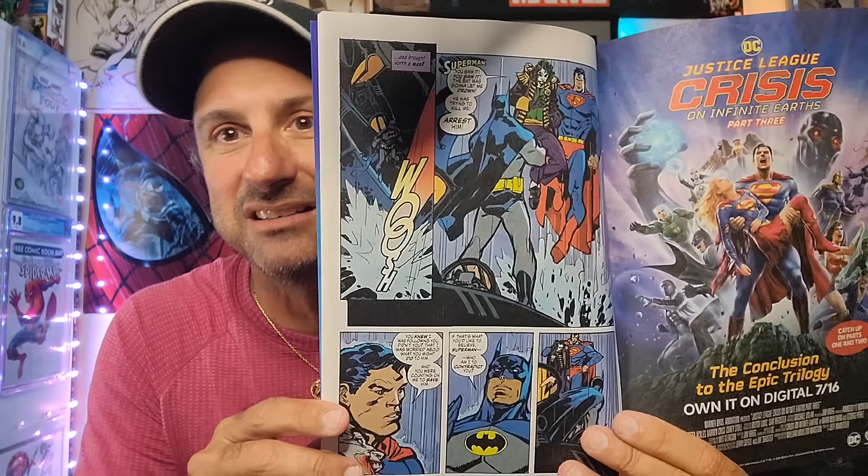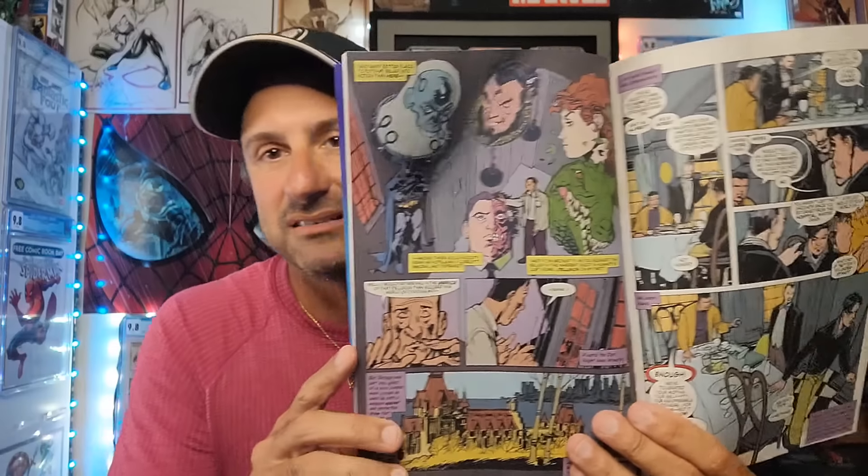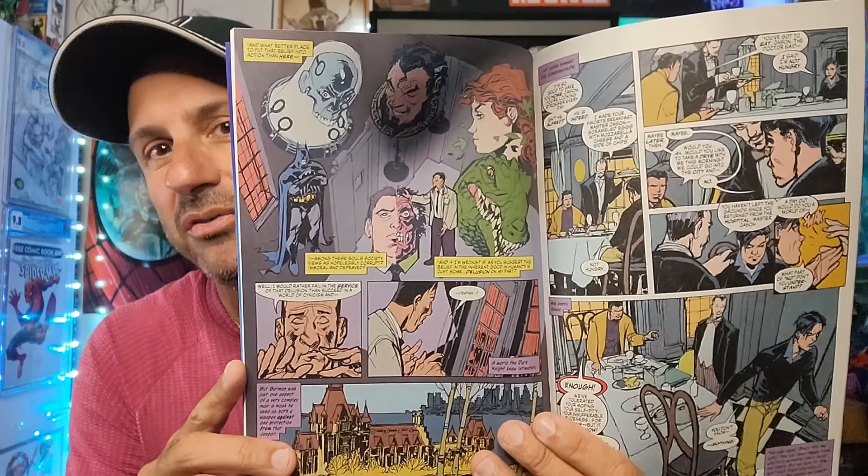Then we have Death in the Family: Robin Lives Issue 104. Obviously this is the story of what happens to Jason Todd if he lived and didn't get killed by the Joker. What happens to the Joker? What happens to Jason Todd? I want to see that little Elseworlds story. This is kind of made to be like an old school comic — it has that old school newspaper print feel that can bring you back to memory lane.